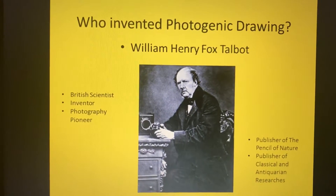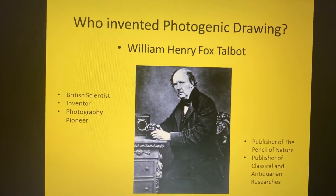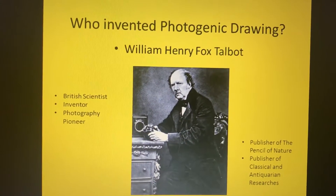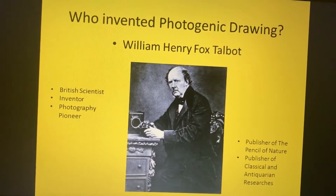Who invented Photogenic Drawing? The person who invented it was William Henry Fox Talbot. He was born on the 11th of February in 1800.